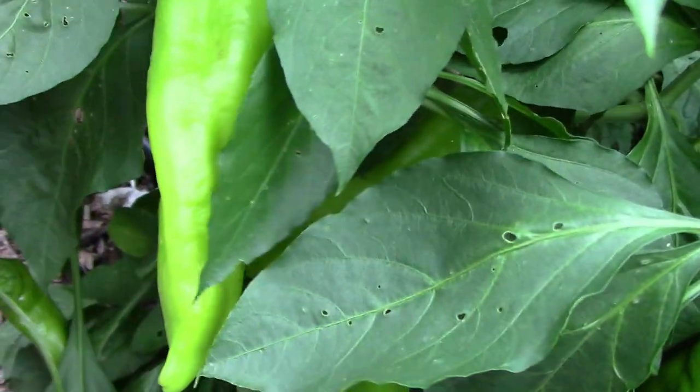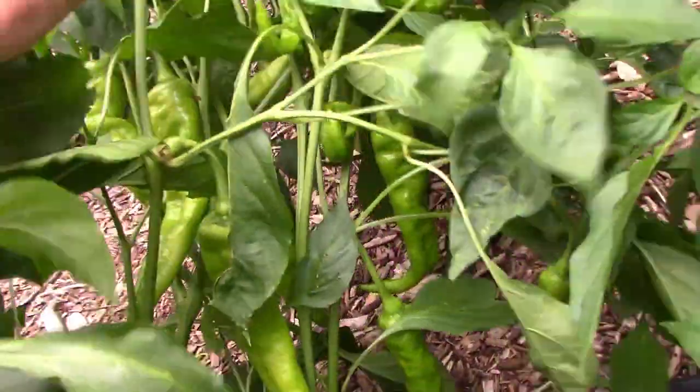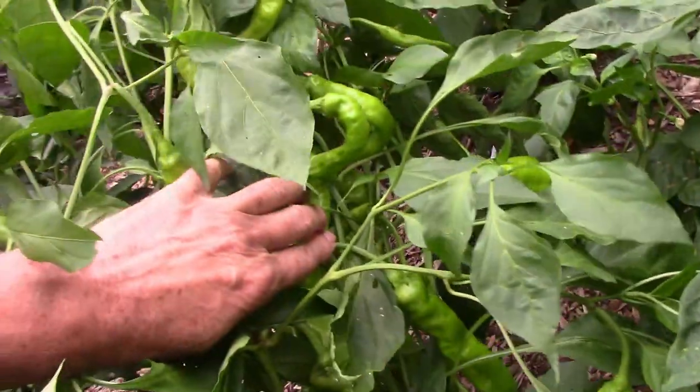I haven't tried one yet, but I hope to in the near future. I have a couple of Jimmy Nardello pepper plants, and both of them are loaded with peppers.